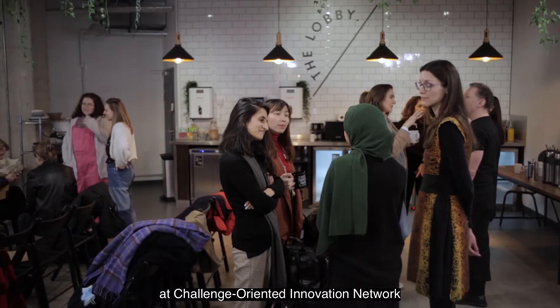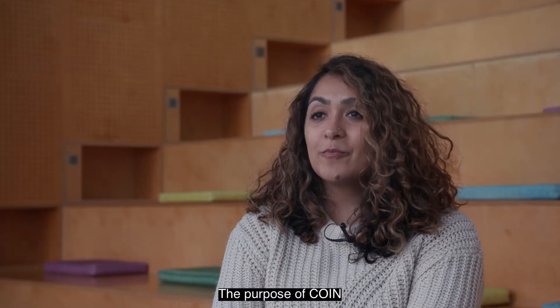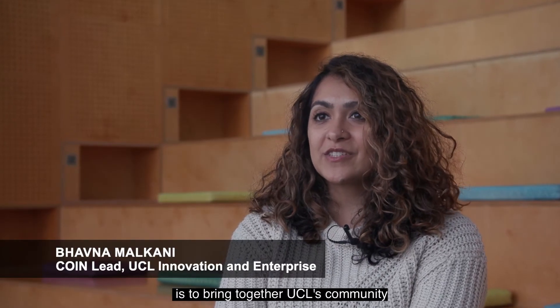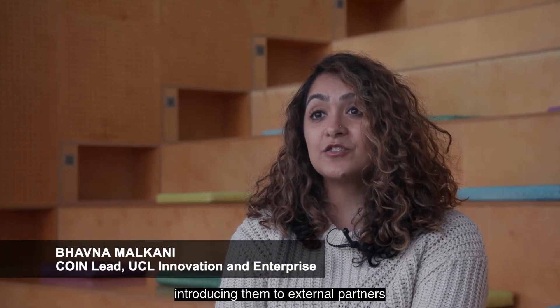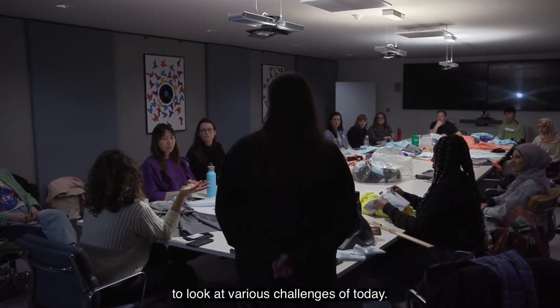We are looking at challenge-oriented innovation networks, also known as COIN. The purpose of COIN is to bring together UCL's community, introducing them to external partners to look at various challenges of today.